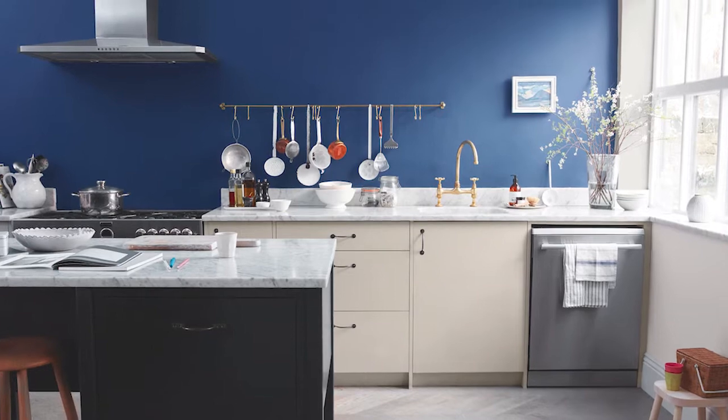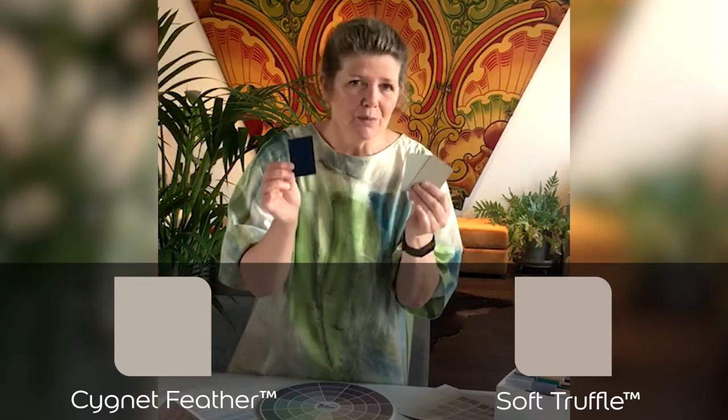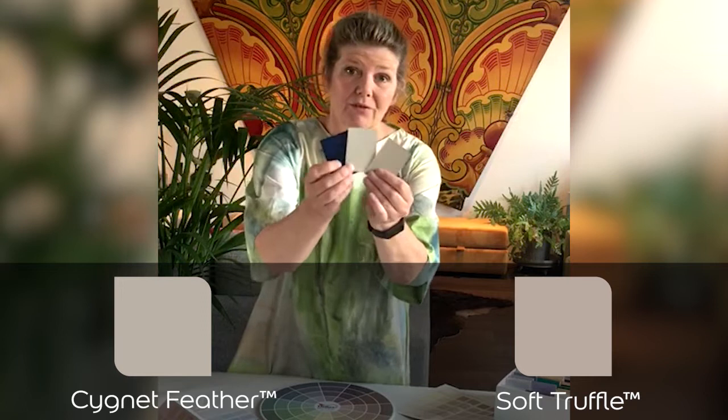But if you want something slightly more subtle, team it with a gorgeous warm soft grey — something like Signet Feather or Soft Truffle.